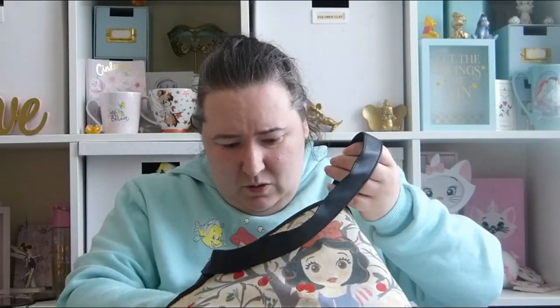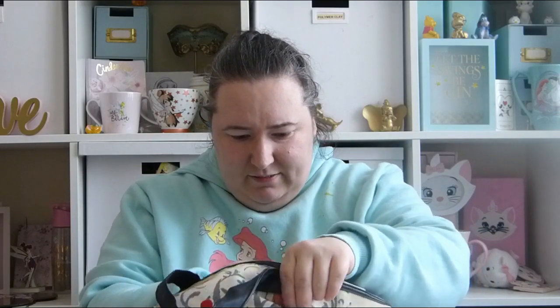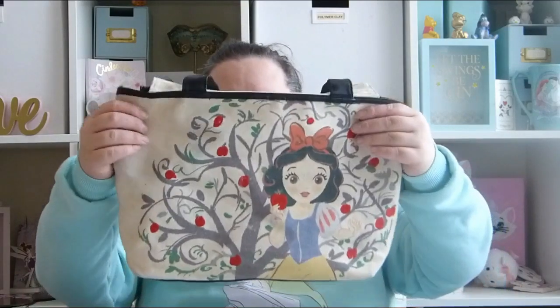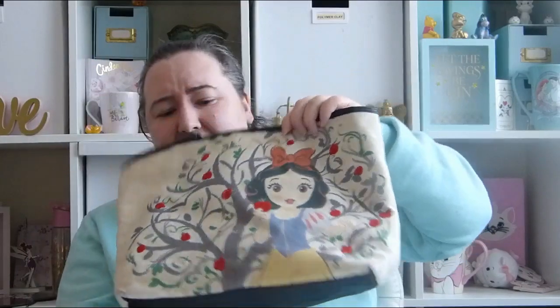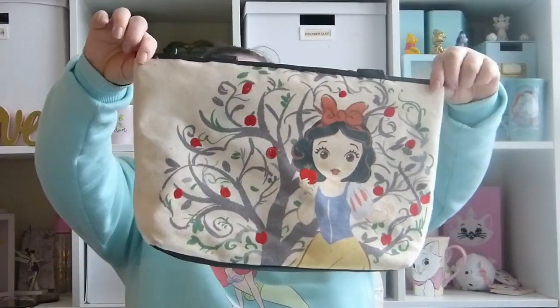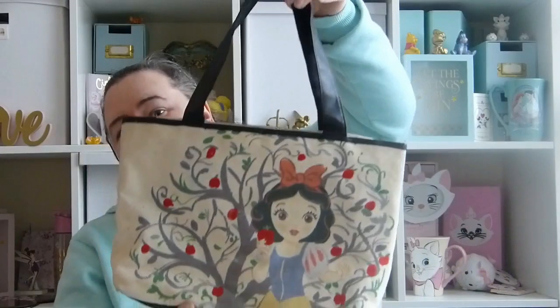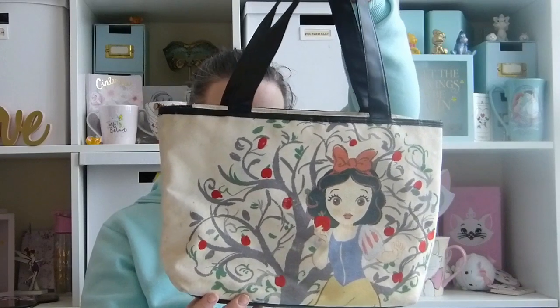It's got one zip pocket inside. It's just got Snow White by an apple tree and I really love the artwork on this as well. It's got a few stains on it but it's because I use it the most, and I've got two toddlers who get their grubby little hands on it, so it's got a little bit dirty but I still really really love this one.